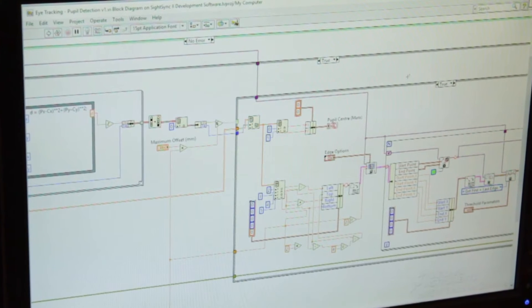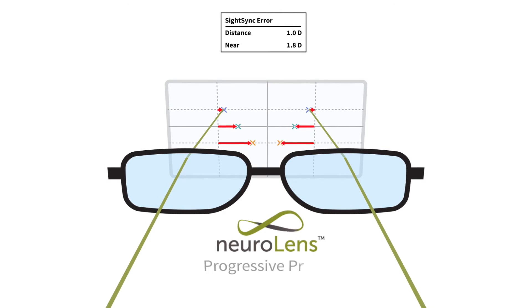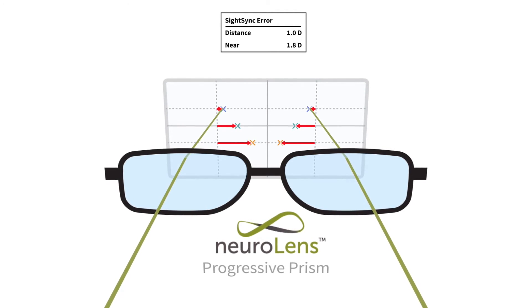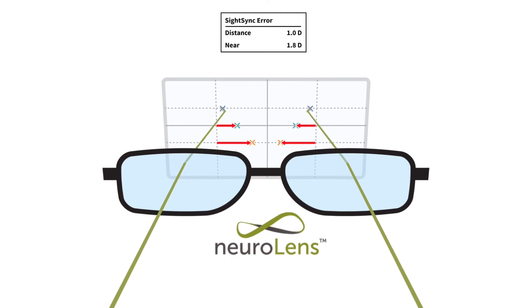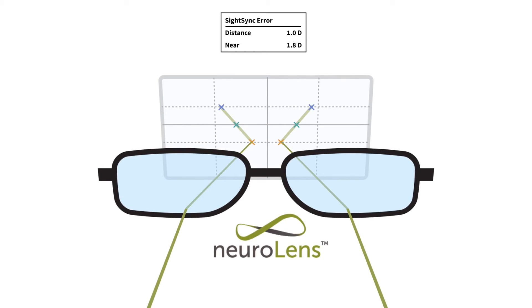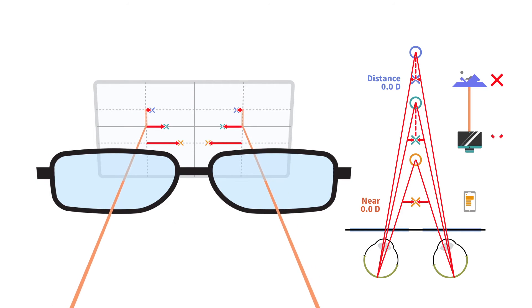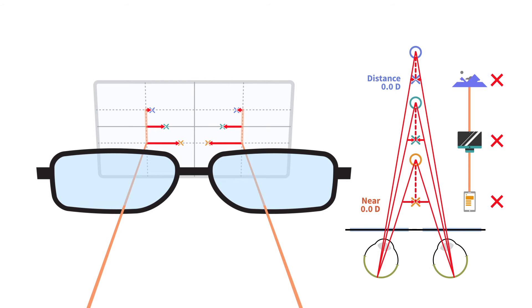These unique measurements led to the creation of a new lens design known as NeuroLens. NeuroLens is the only lens design that incorporates the patient's customized compensation curve. This progressive prism design reduces or eliminates binocular misalignment and any compensation detected by SightSync. With a traditional pair of lenses without prism, no correction is made to fix the patient's misalignment, and the constant compensation may result in symptoms.